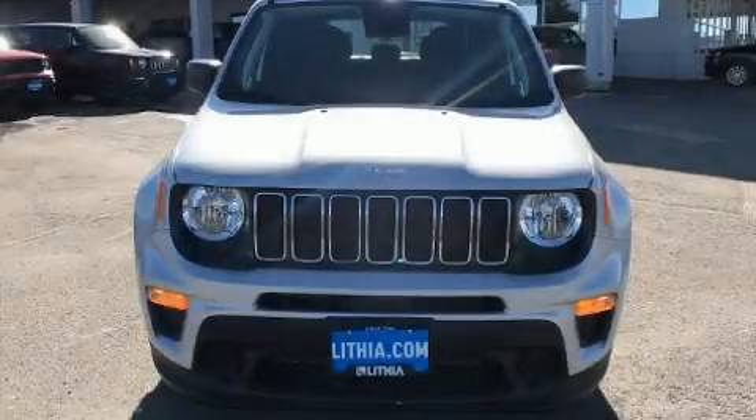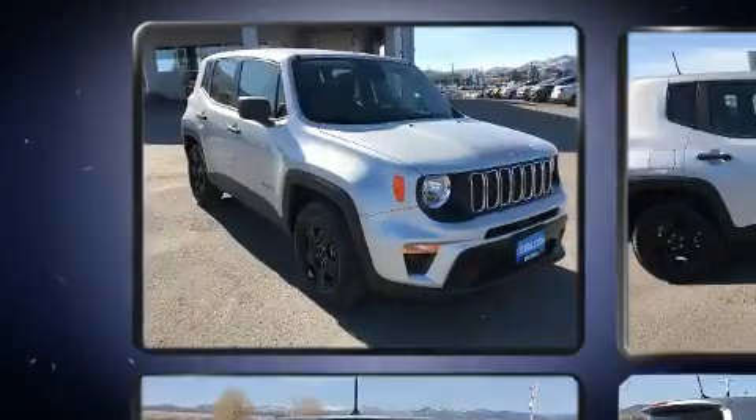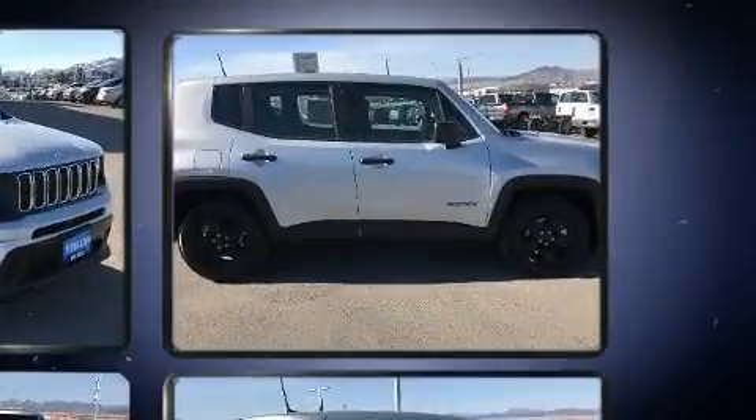Climb inside the 2021 Jeep Renegade. Smooth gear shifts are achieved thanks to the 2.4-liter four-cylinder engine, and for added security, Dynamic Stability Control supplements the drivetrain.